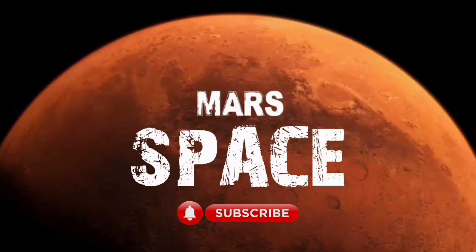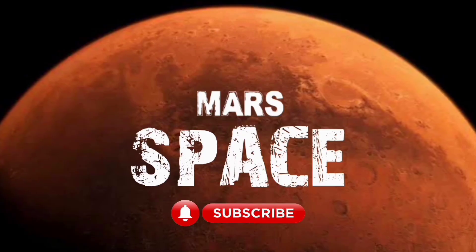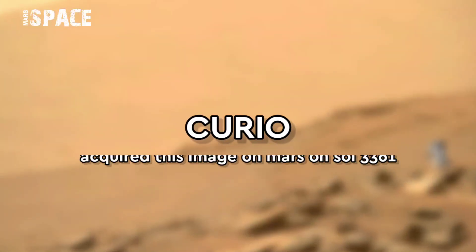Hello my dear friends, welcome back to our YouTube channel Master's Pass. If you are new, hit the bell icon with thumbs up, and please watch till the end.